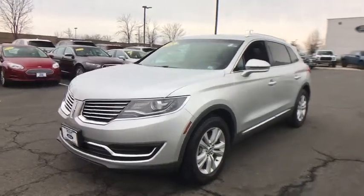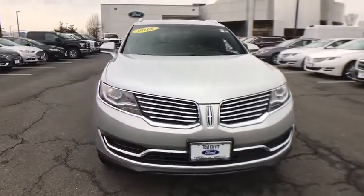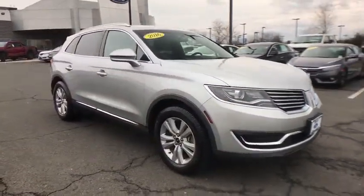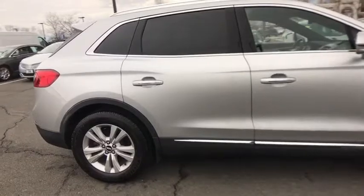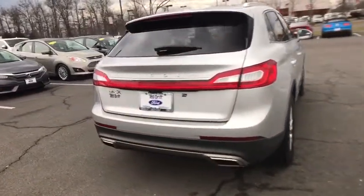The 2016 Lincoln MKX offers performance and a distinctly powerful ride that's ahead of the curve. Boasting excellent launch and acceleration with a powerful engine that delivers plenty of horsepower, the Lincoln MKX is truly empowered for action. This vehicle has less than 15,000 miles.